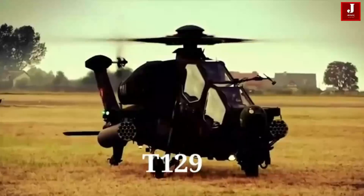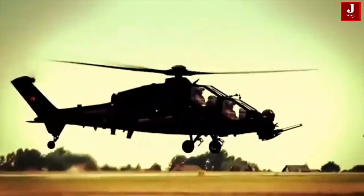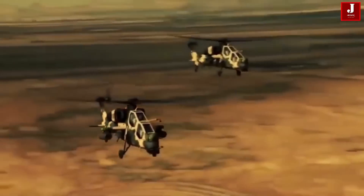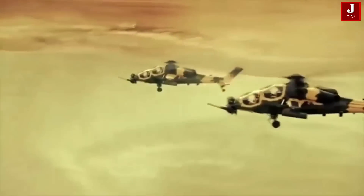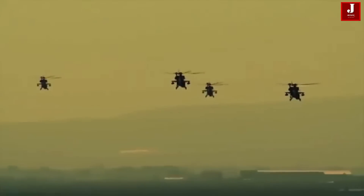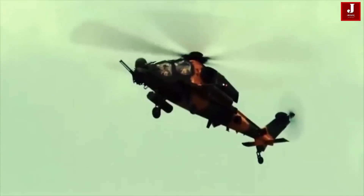The T129 ATAK is a multi-role, all-weather assault helicopter with two engines in tandem seats, based on the Agusta A129 Mangusta chassis. Turkish Aerospace Industries collaborated with AgustaWestland to create the T129, developed for sophisticated assault and reconnaissance missions in both day and night settings, in hot and high regions with rugged terrain.